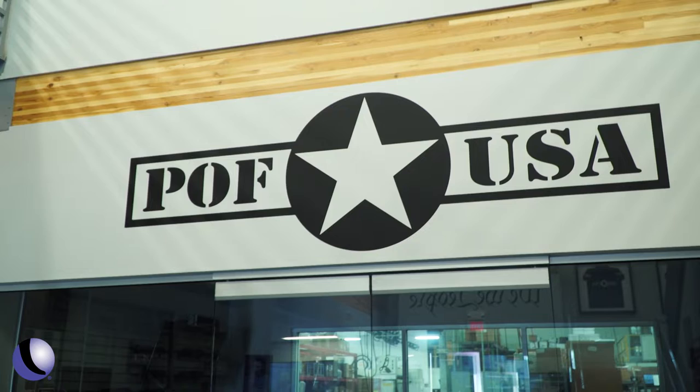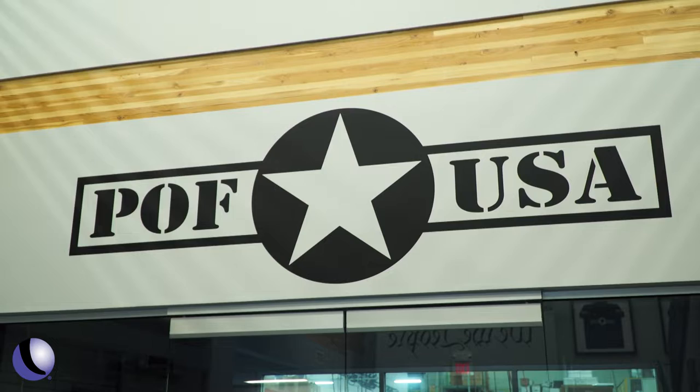We're out in Phoenix, Arizona, visiting with POF USA, innovative makers of AR-15s and other guns. POF stands for Patriot Ordnance Factory, and the word Patriot here means a lot.